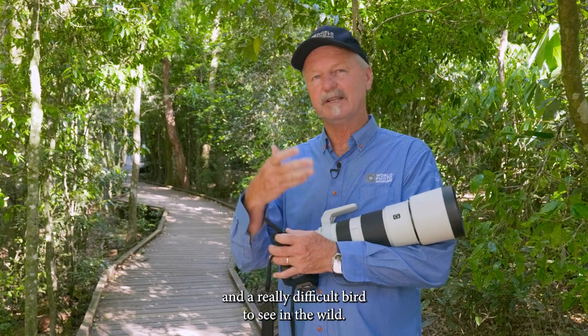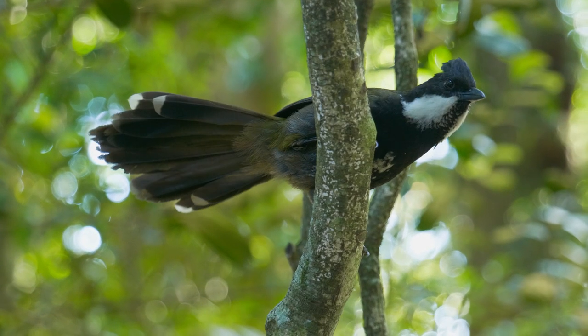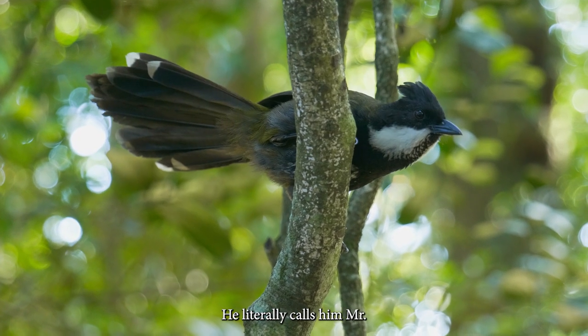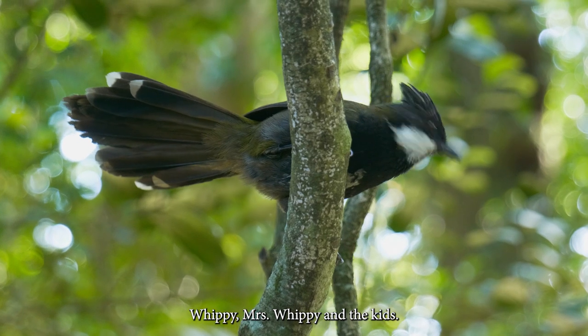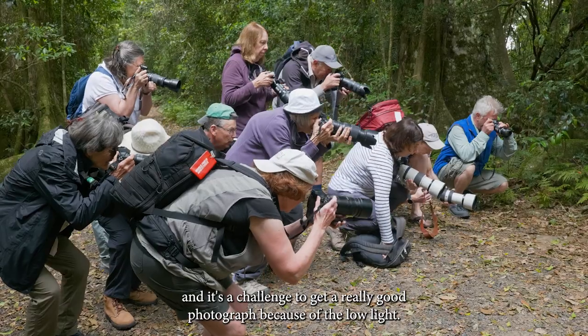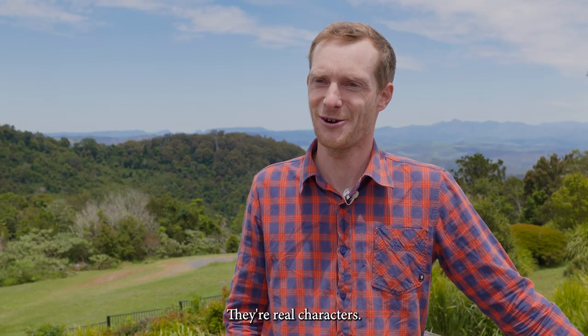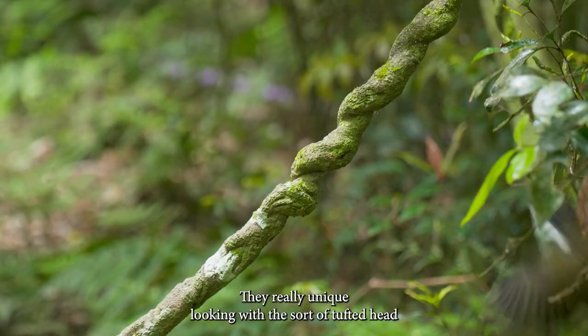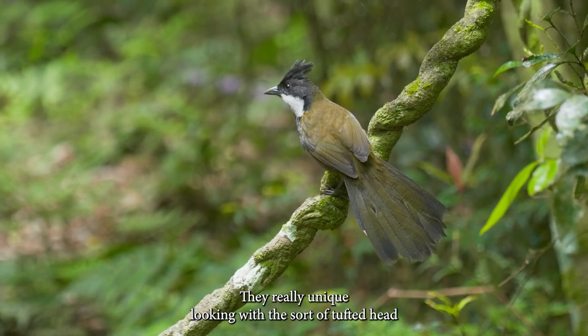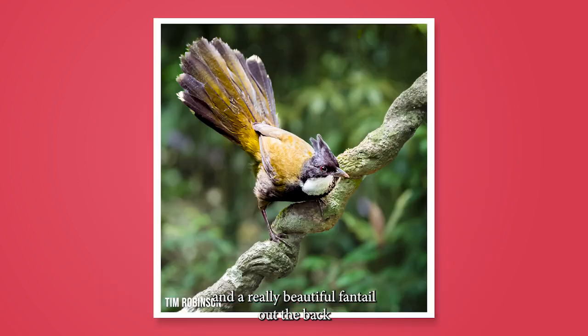One of the birds Glen has allowed us to see up close — and a really difficult bird to see in the wild, one we often only hear — is the whip bird. He literally calls them Mr. Whippy, Mrs. Whippy, and the kids. Mr. Whippy is a lovely experience — he hops around and will come right up to you at point blank range. It's a challenge to photograph him because of the low light. They're real characters, quite cheeky, with a tufted head and a beautiful fanned tail.